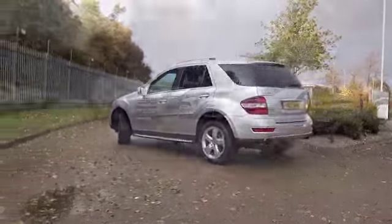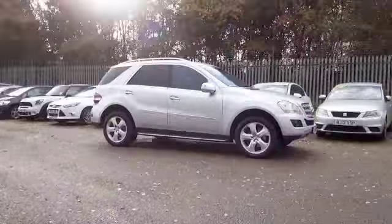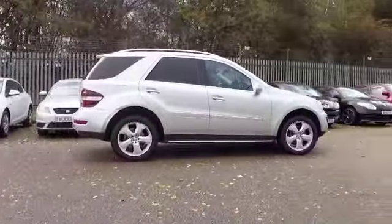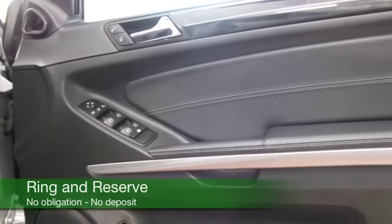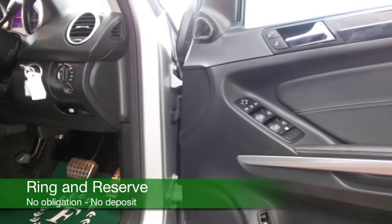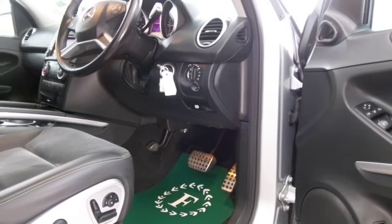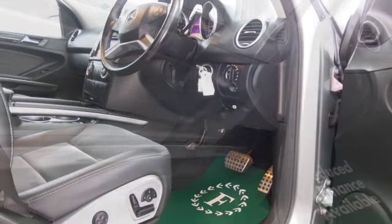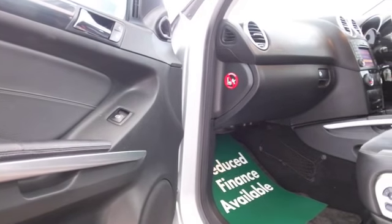We've got the 3 litre diesel engine and you're not going to go short on kit — this has plenty to keep you happy. Half leather inside with heated seats up front, parking sensors, electric windows, cruise control — it's all there. And the magic ingredient: satellite navigation.